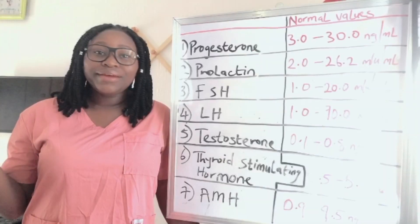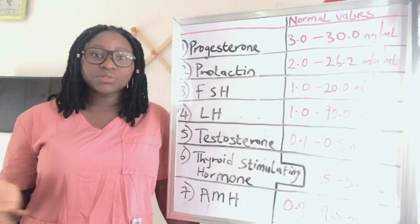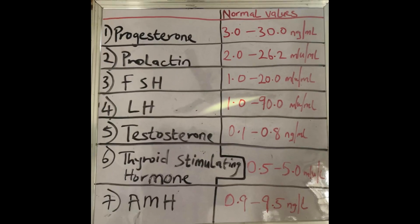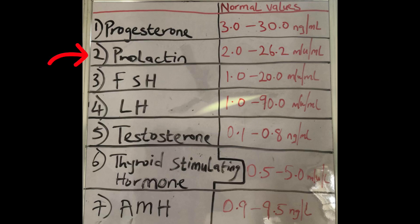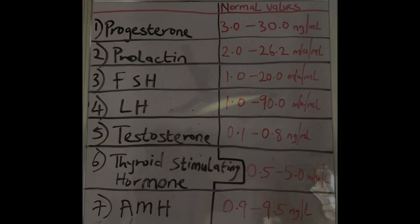Now I'm going to show you the values of some of these hormones that indicate what is normal and what is not normal. Here on the whiteboard are the tests I talked about — progesterone, prolactin, FSH, LH, testosterone, thyroid stimulating hormone, and anti-Müllerian hormone — with their normal values. When you're done taking these tests, you can refer back to this video and cross-check your results.